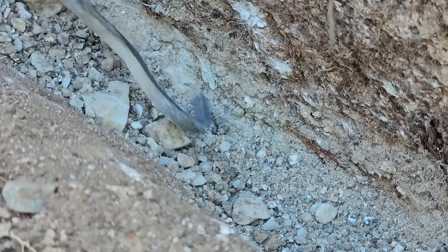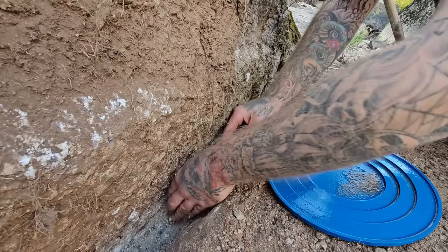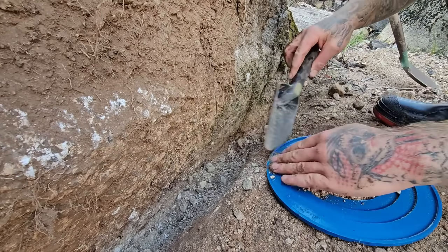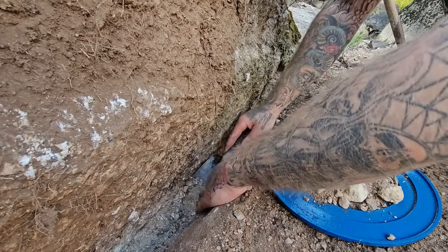I reckon for the last pan - I still got a little bit of gold in there from the last one. This will be telling: if there's good gold in this, it was closer to the bottom.